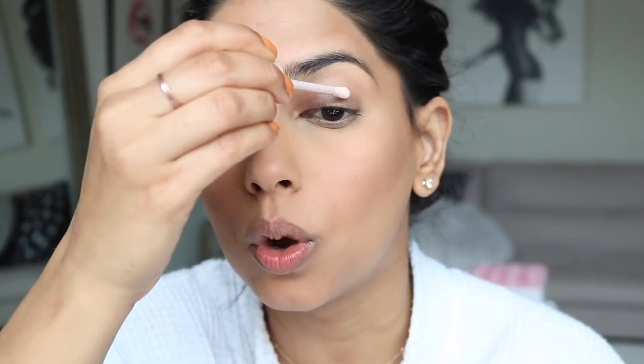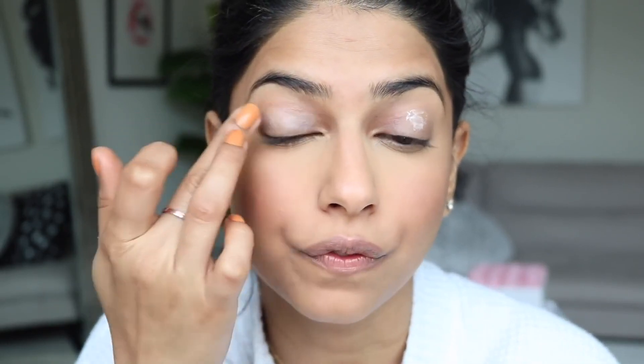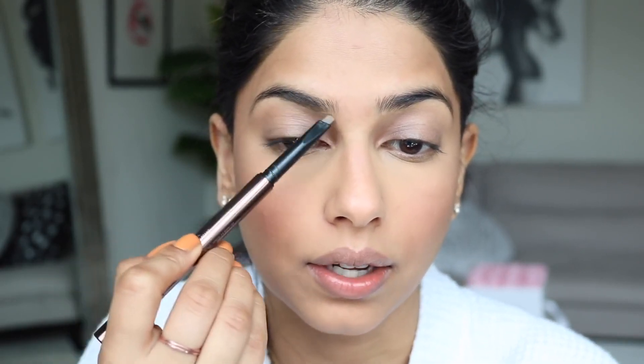Moving in closer for the eyes. First, applying a little bit of Fenty Beauty primer, and I want to let it sit for a few seconds before applying eyeshadow — if you go straight in while it's still wet and sticky the shadow won't apply properly. While that sets, let's quickly fill in my brows using the Hourglass Eyebrow Pencil in Platinum Blonde.